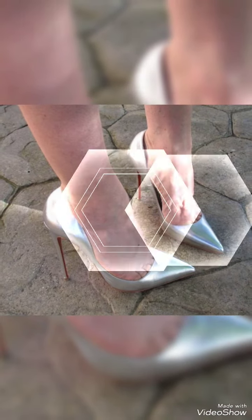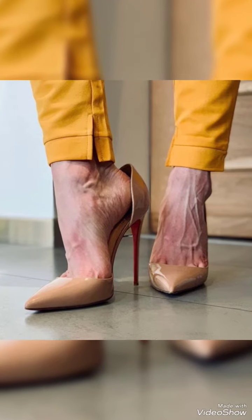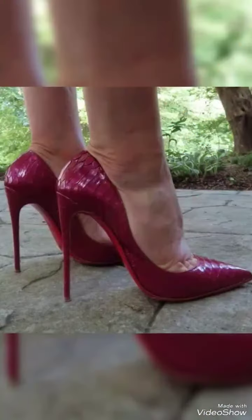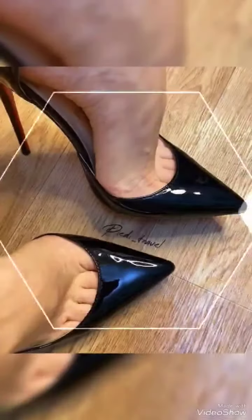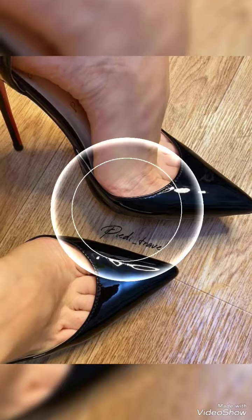By watching this video you will get very amazing ideas. All these designs are very wonderful and outstanding. I must suggest you don't miss out the designs and watch the video till the end for more ideas and more collection.